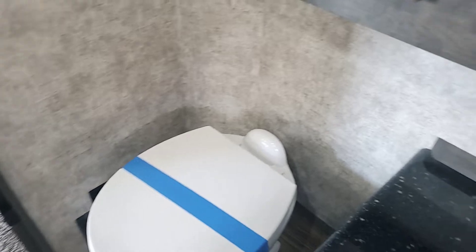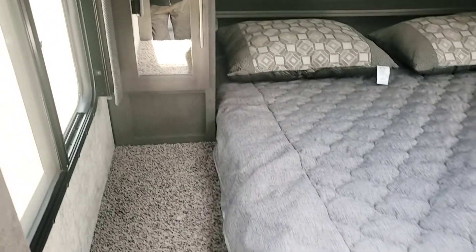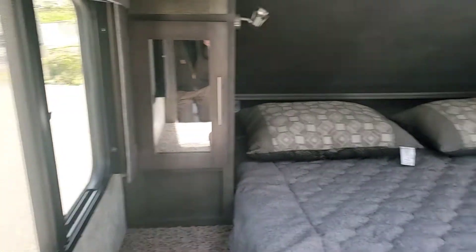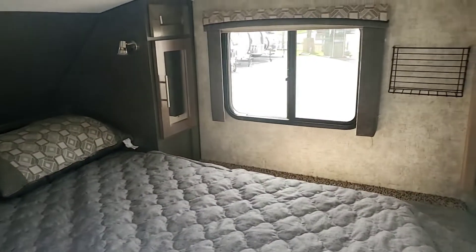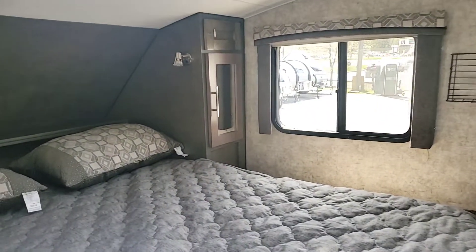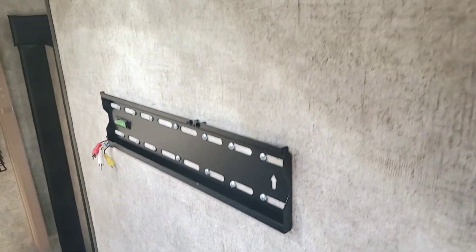Going back to the bedroom, there are two windows on each side and you've got plenty of room on either side of the bed for storing things. There's a big vent window up here that can be opened for fresh air, and there is a TV mount in here if you want to add a TV in the bedroom.